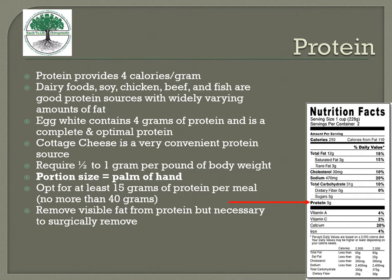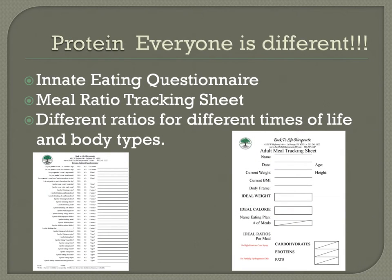You can remove visible fat from protein if you want to, though it's not always necessary. When looking at food labels, find the protein section — for example, a label showing 5 grams per serving with 2 servings per container gives you 10 grams total. Protein needs are different for everyone — use your tracking sheets. Remember, protein needs increase with exercise levels.